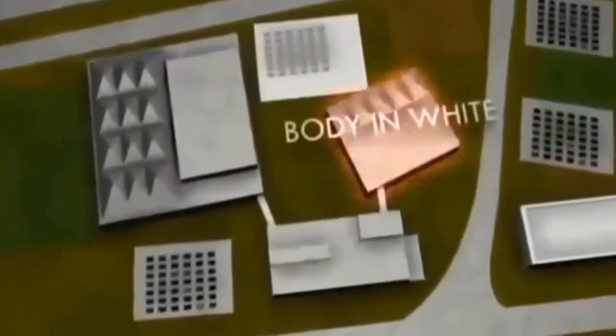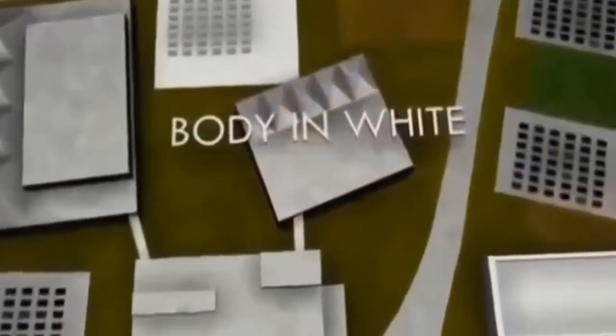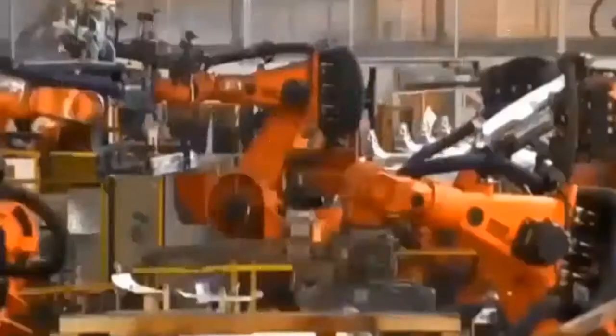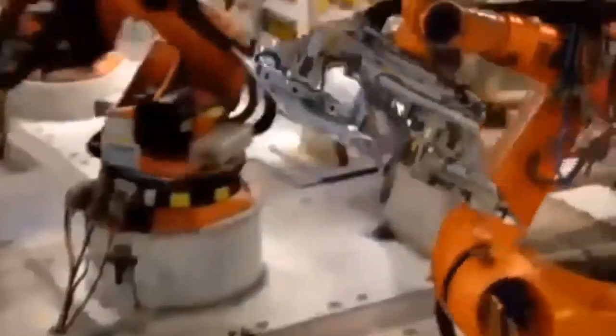As with all Minis, the Coupe's life begins in body in white, where the chassis is welded and fused together. High-tech robots assemble 425 individual body panels per car, applying up to 1,000 welds an hour, making body shell production almost 100% automated. This is 21st century state-of-the-art car manufacturing.